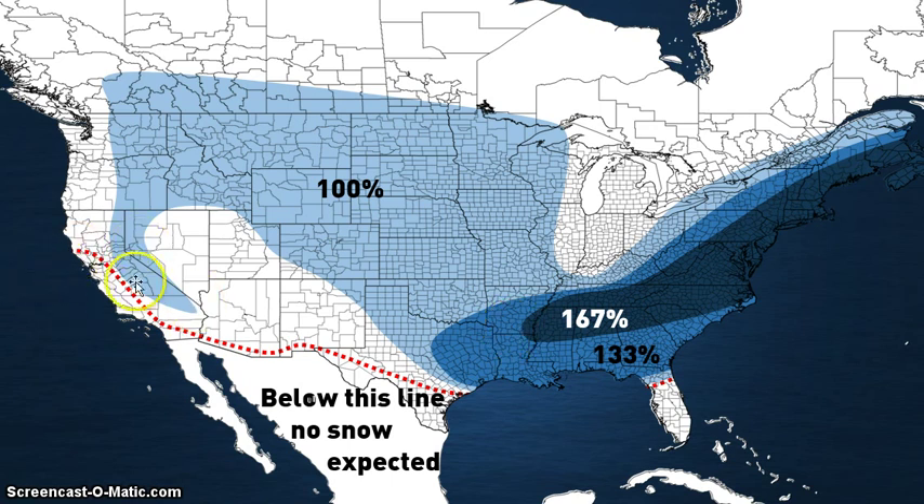Below this line, no snow is expected with the exception of mountains — keep that in mind, because I know a lot of these mountains would definitely get some snow. But as far as flatlands go, no snow is expected underneath that line.